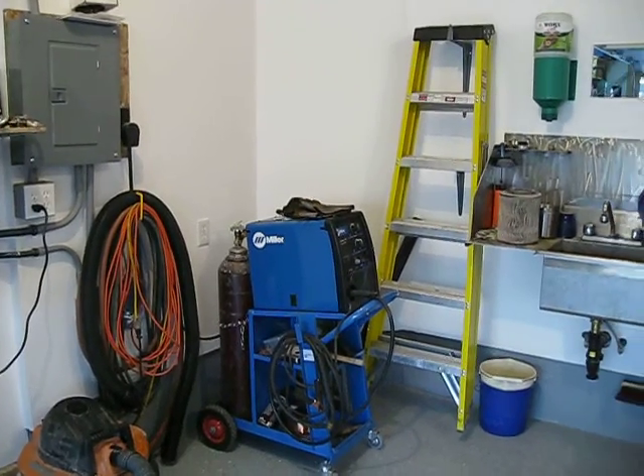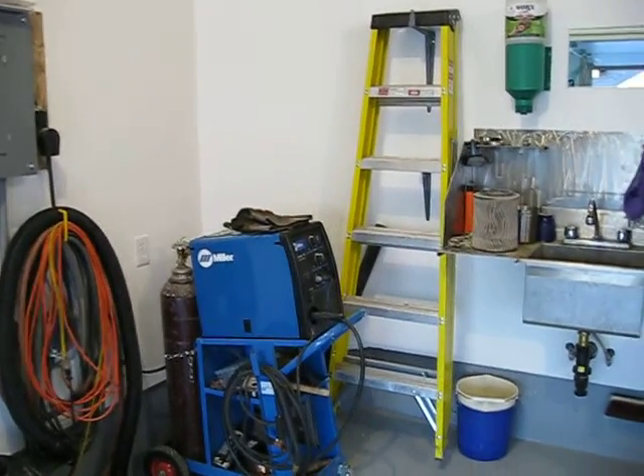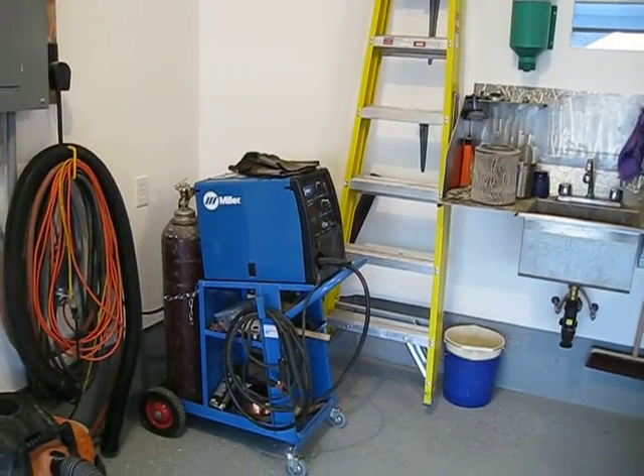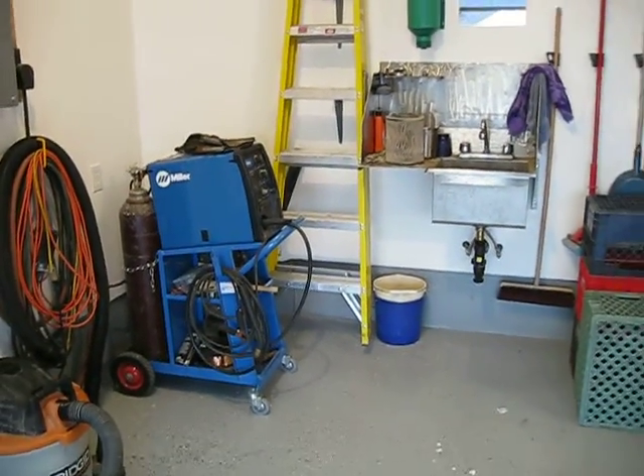Got my welder — a little MIG 220 volt. It's been absolutely great. I use that for stainless and mostly mild steel stuff.